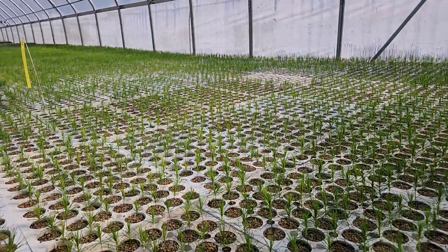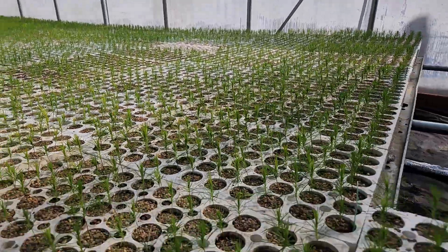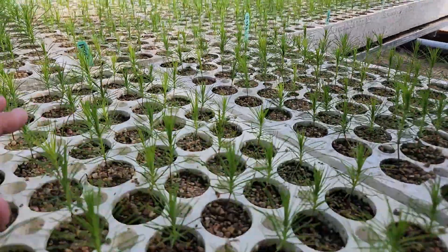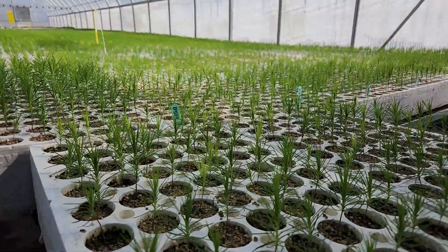So here we are at the Scott's Pine. We're at Tree Time Greenhouses. It is April 6th. These guys are just bursting — just coming up. A whole nice little crop getting ready for next year.